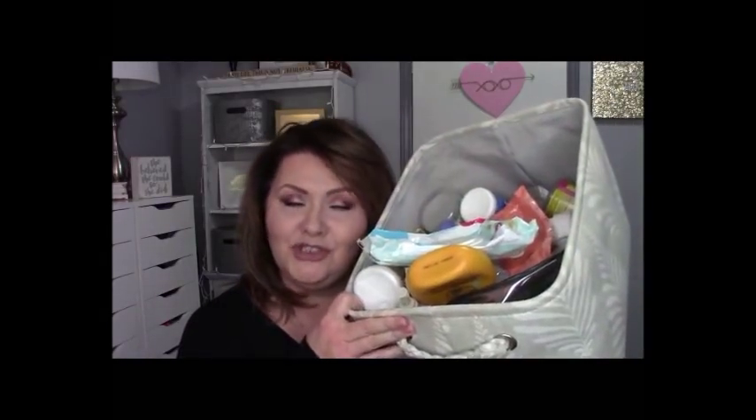Hi everyone, welcome to my channel. I hope that you're having a really great day. Today we are going to trash talk. It looks like I got a lot of trash so we need to get busy. I've said it before but I don't mind saying it again — this doesn't mean I used all these products in one month. It means that I finished them in the month of January.